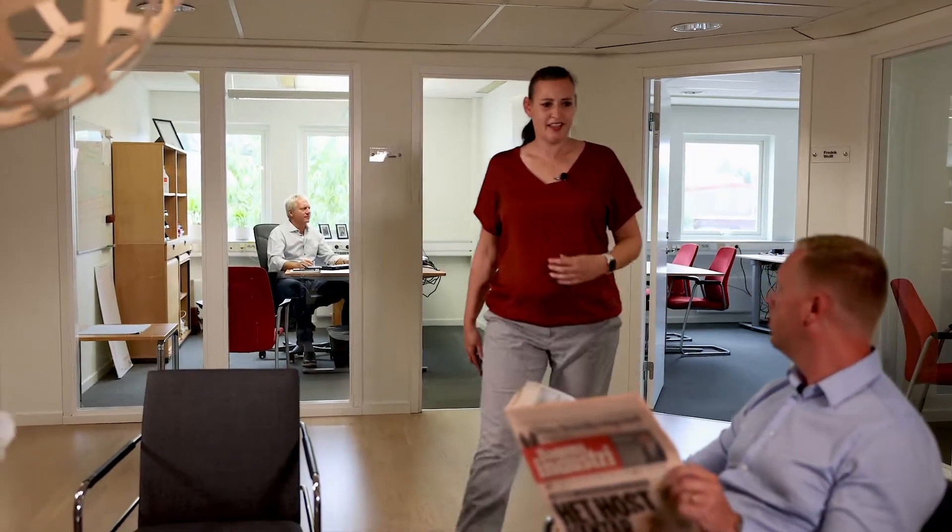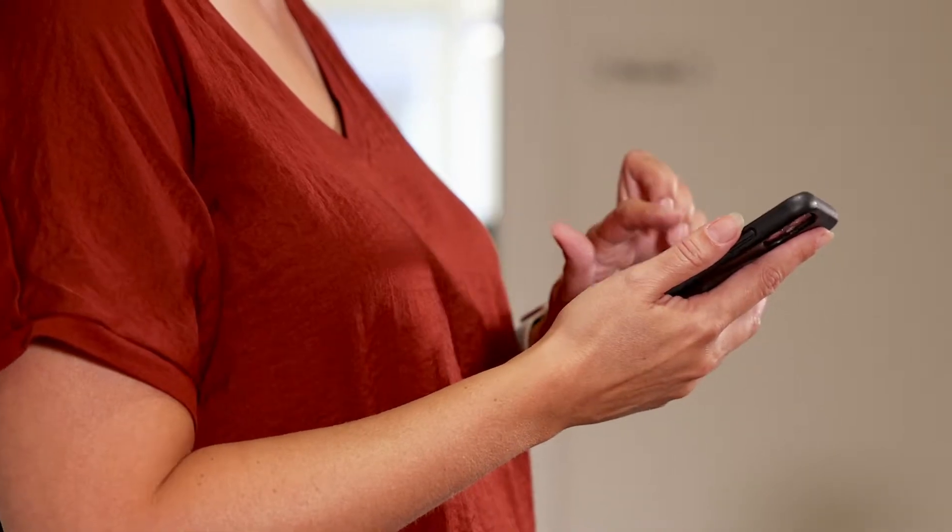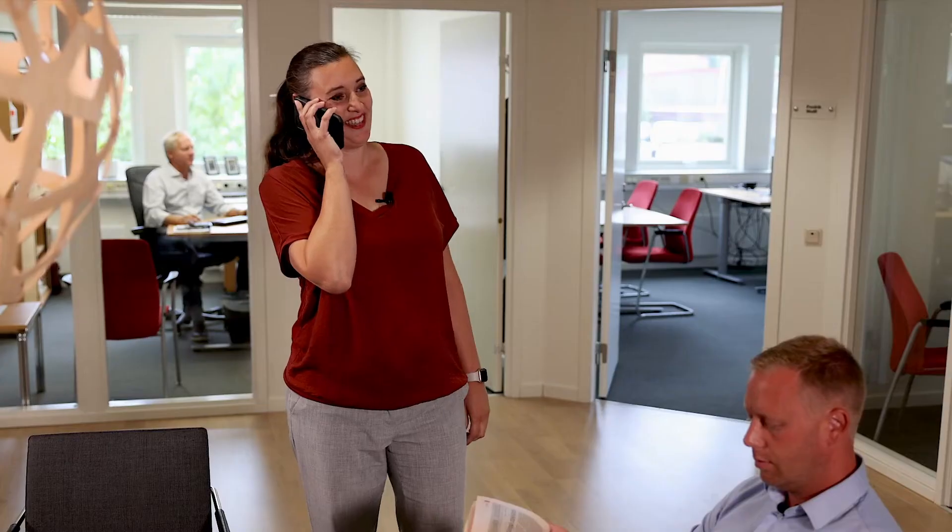Hi, I think it's too warm in here. I agree. I can call our service provider and ask them to lower the temperature. This is Anna Brown from the test office. Hi, Anna. We feel it's too hot in our building and wonder if you can come by and lower the temperature, please, as soon as possible.